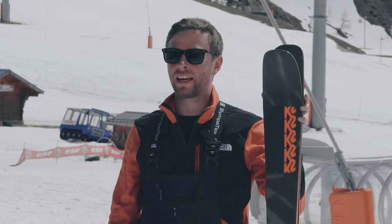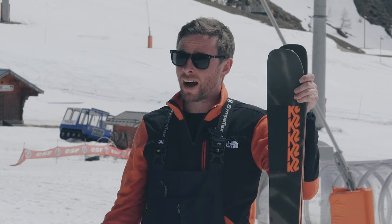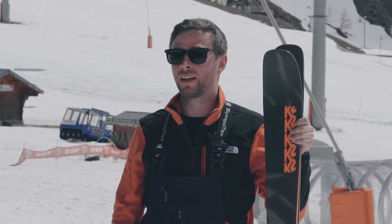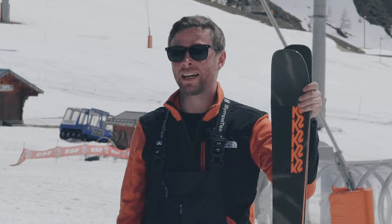The Mindbender is definitely a ski that I would choose to buy — definitely a ski that I'd like to ski fast, push my skills, find myself all over the mountain in lots of different conditions, and get the response and control that I needed to progress.